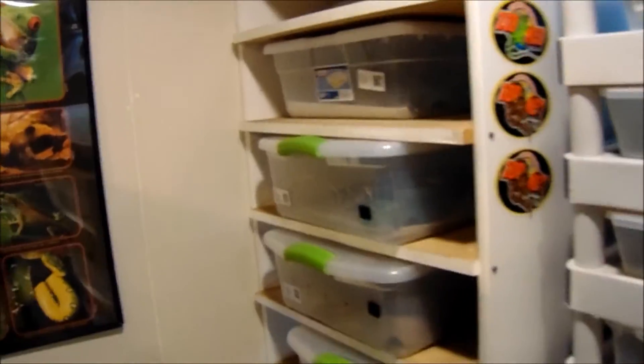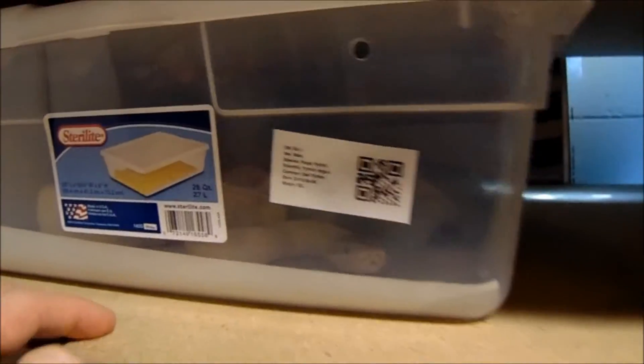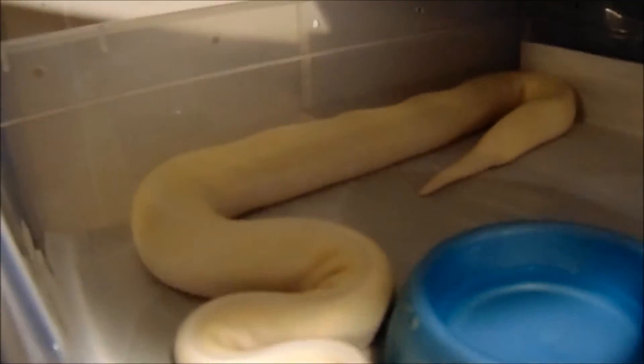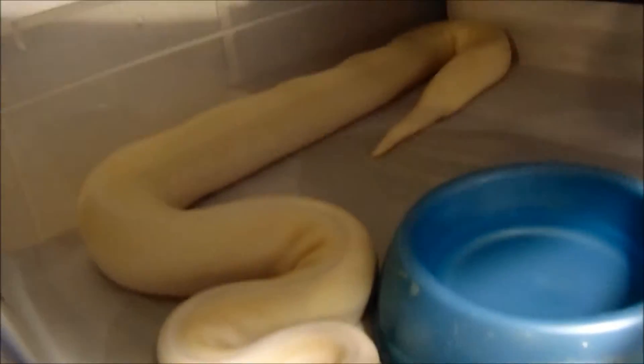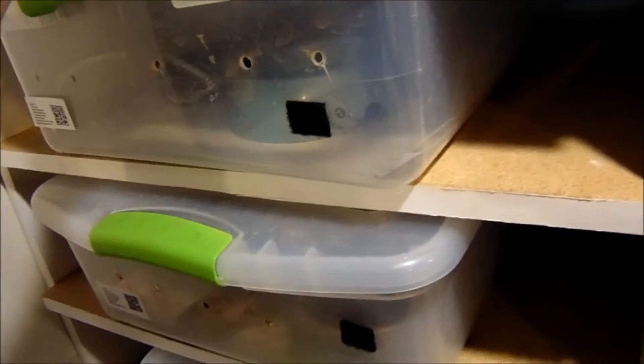This is the ball python rack. It's mostly 28 quart tubs and melamine. This is my blue-eyed leucistic male. He's getting to size where I'm going to put him with a female this year, hopefully.